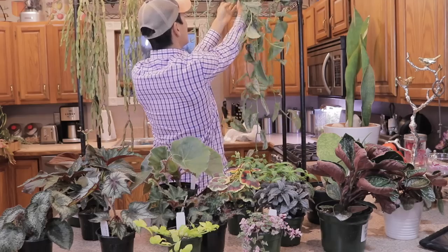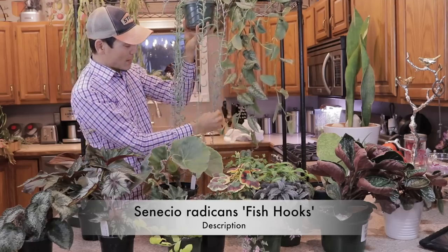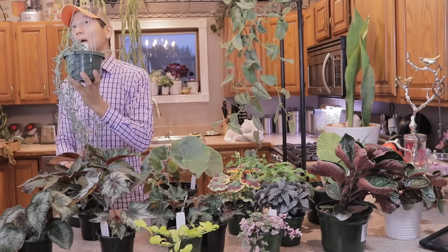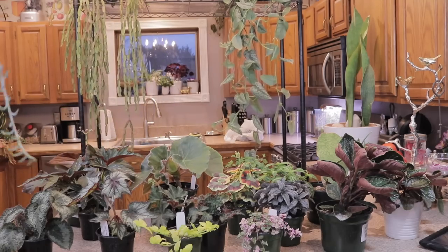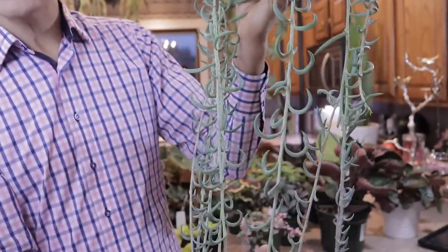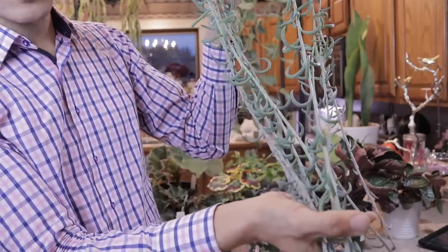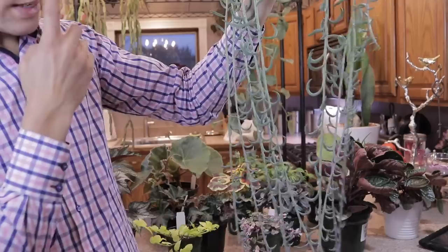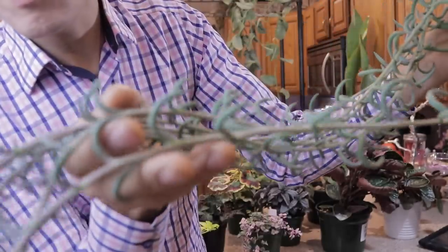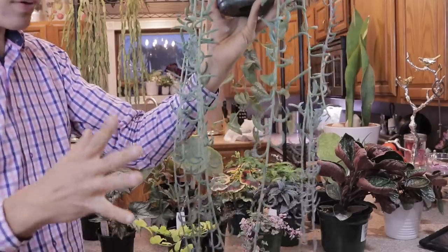The next plant is Senecio radicans — fishhooks. I've seen this plant kind of off and on recently. I finally found one that was well grown, good price, so I thought what the heck, I'll try it. I have a really big string of pearls that's done very well. I kind of like that the new growth, if you can see on the camera, is kind of purple or lavender in color, just slightly, which adds a different level of interest.